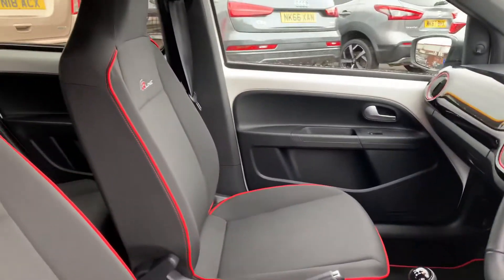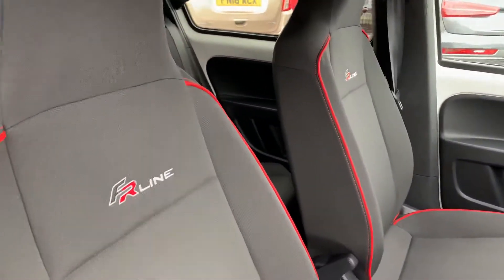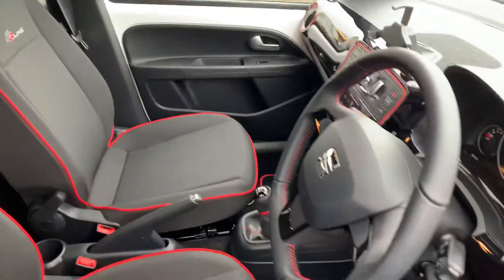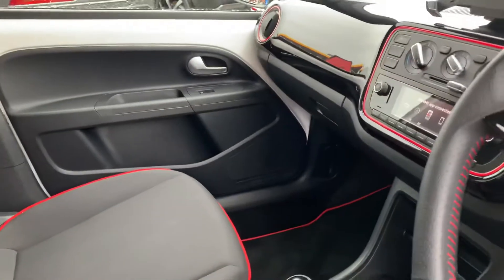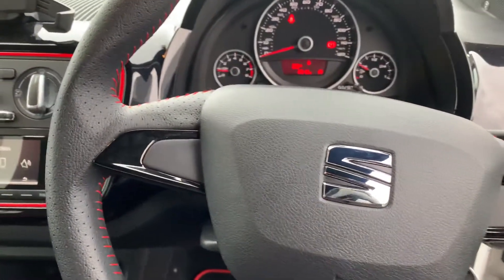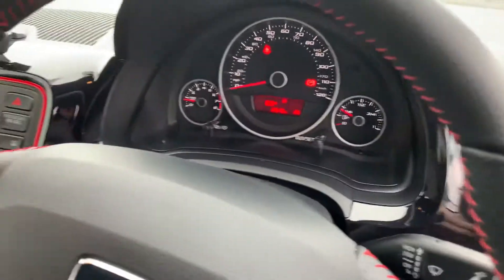The FR line — we've got these lovely little sport seats there with the FR line stitching on them as well as the contrast red piping. And then on the actual inside we've got this contrast red just everywhere, including the stitching on the steering wheel as well.